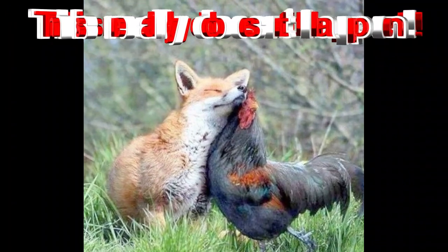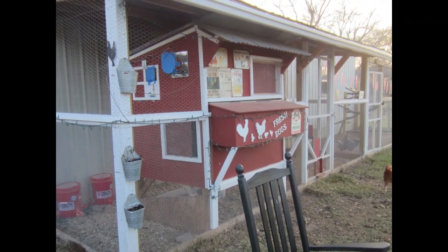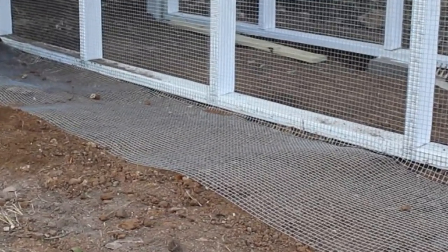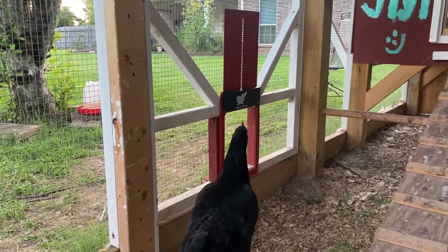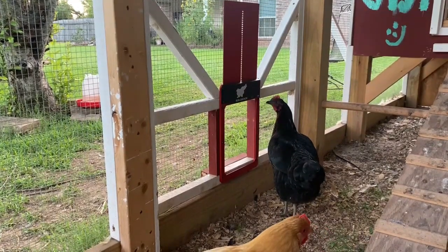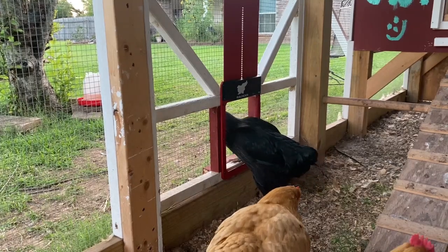Predator proofing is critical. My coop is inside a run that is eight by twenty feet, completely covered and wrapped in hardware cloth. Along the bottom I have boards and hardware cloth with grass over it so predators can't dig under. I also use automatic closing doors from Run Chicken — they're programmable, tough, and durable. I'll leave a link below; if you buy through my link you get 10% off any sale price.